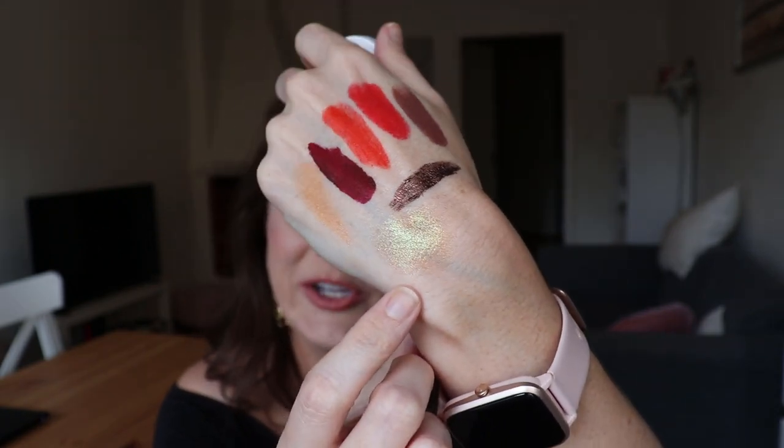I do have six eyeshadow palettes to show you, but first I have one single shadow from ColourPop. This is a Super Shock in the shade Moonwalk — you've probably heard me talk about this recently. It's a beautiful red-based duochrome that flips to green. I'm not sure how well it comes off on camera, but on your eyes — especially when you lay down a little grungy green base — it's so beautiful. If you're interested in seeing this perform, the same get ready with me I linked that featured the Fenty cream blush should also feature this.